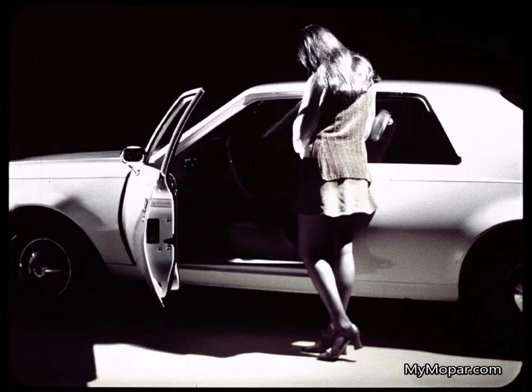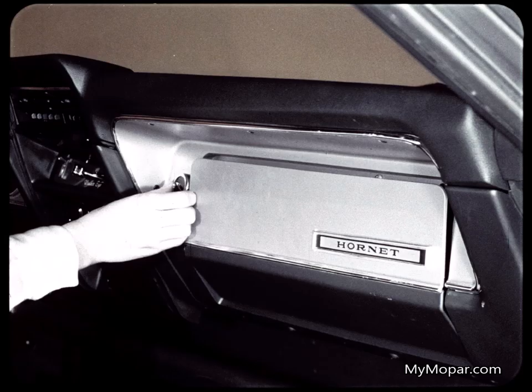Here's what it looks like getting into a basic Hornet at night — no automatic door switches to turn the dome light on. It's stumble and fumble before you get the key in the ignition. Just another way to keep the car price below $2,000. Unlatch Hornet's glove box, and the door pops open on your knuckles. Not very good planning.